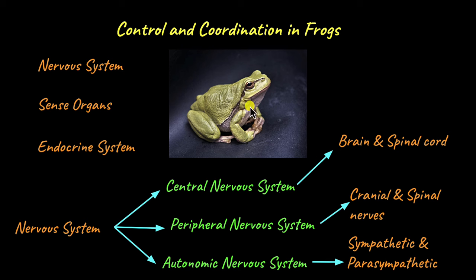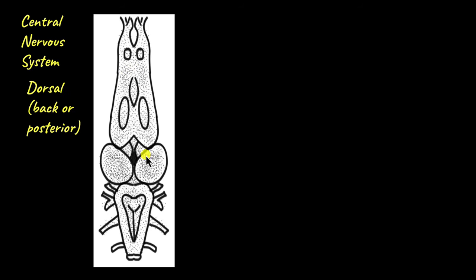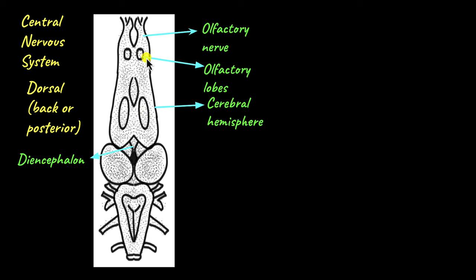If you dissected a frog and took a look inside, you'd find that the brain is enclosed within the cranium or the skull. Let's take a closer look at the central nervous system of frogs, which includes the brain and spinal cord. Frogs have a long and thin brain. This is the dorsal or the back view of a frog brain. The paired olfactory nerves transmit sensory information about smell to the paired olfactory lobes, which process information about smell and odour.